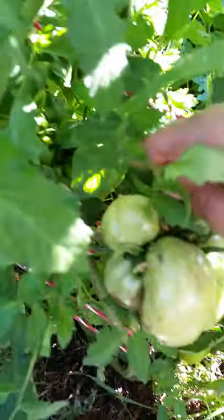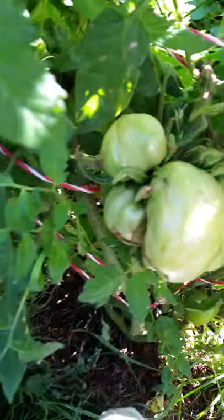Look at this mutant tomato — look at it, it's freaking weird! And look at this sucker growing right out of the stem — that's weird, right? Anyways, under the mutant tomato is a normal tomato that is just big.